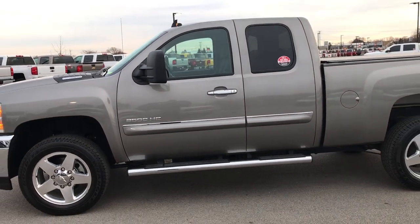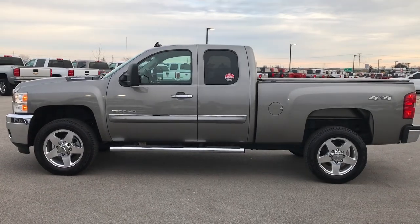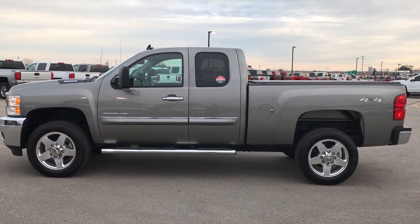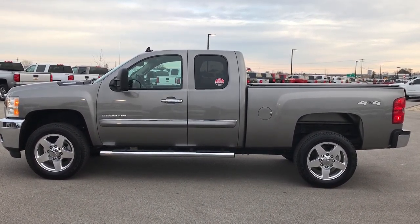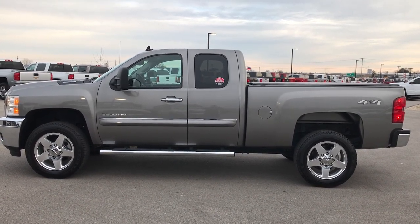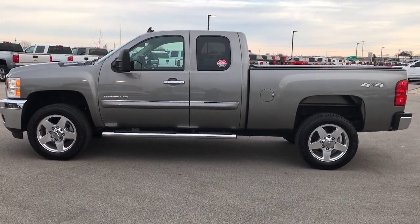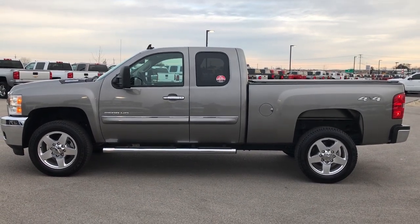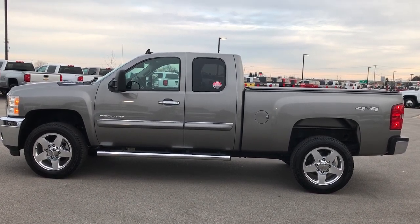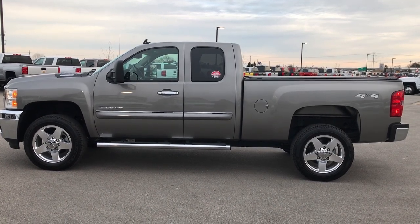If you want to get your hands on one of the cleanest 2013 extended cab Duramaxes out there, this is the one. Go check out more pictures at our website www.summitauto.com — full pictures and descriptions of every single vehicle on our lot, and videos of every single used vehicle we have. Give us a call at 920-921-0850 and ask for one of our sales associates to make this truck yours today.